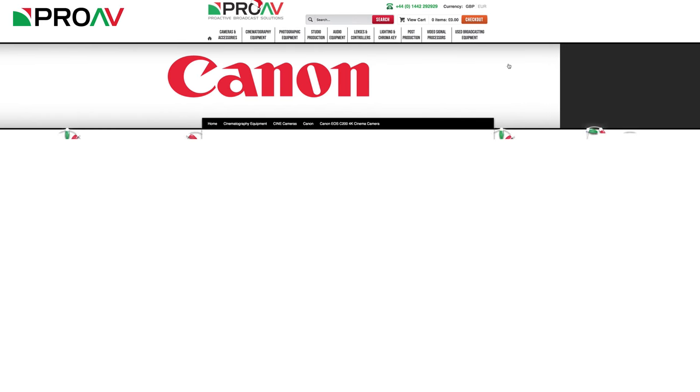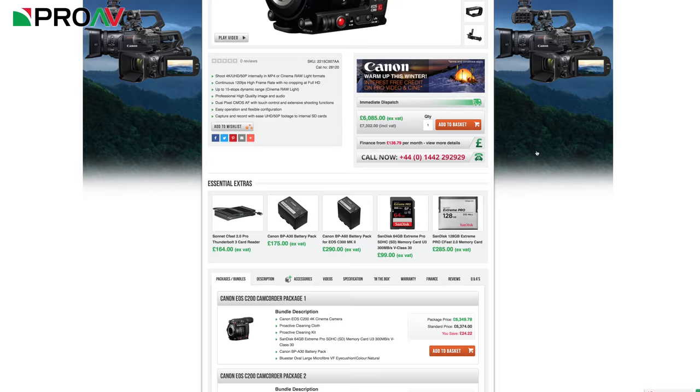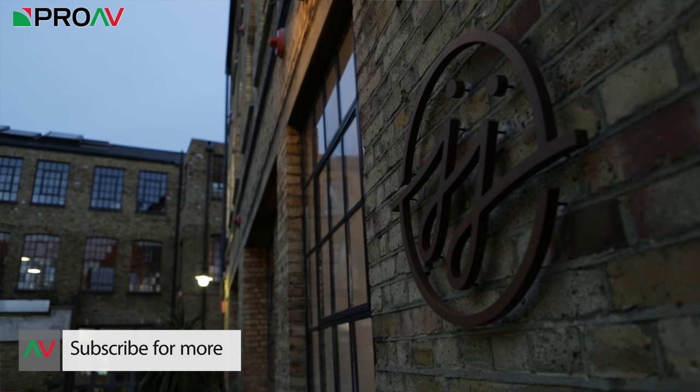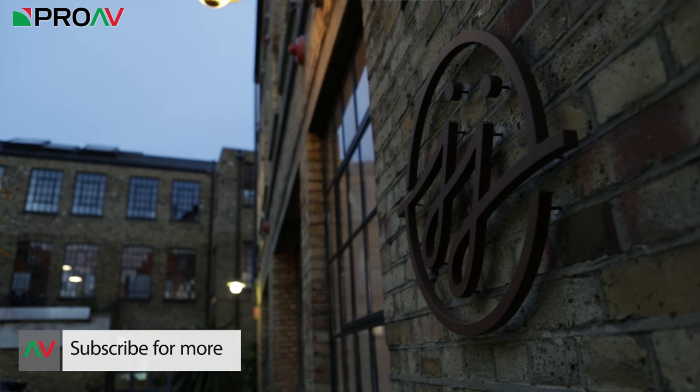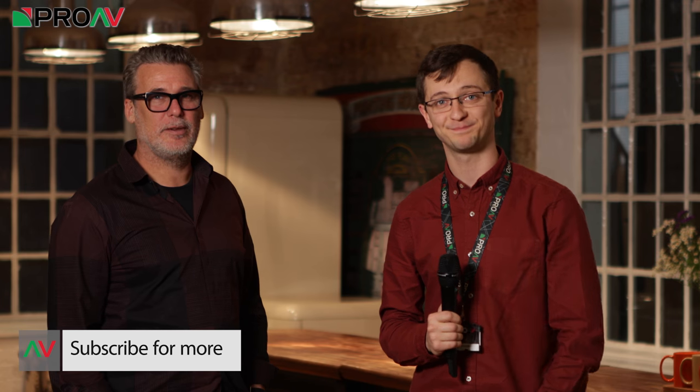I reckon we should get back to the group where there's food and wine. Thank you very much. Back to the wine — exactly. Thanks guys for watching. If you want to know more about the cameras, head over to ProV's website where all the information is, including payment information if you want to buy one. A huge thank you to JJ Media for hosting this event — it's a really great space. Thanks for watching.